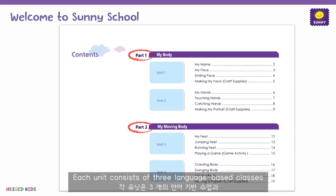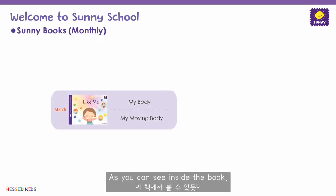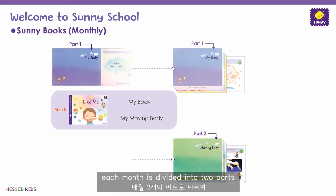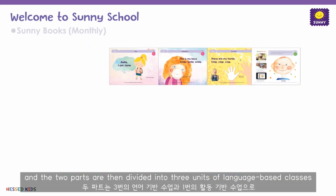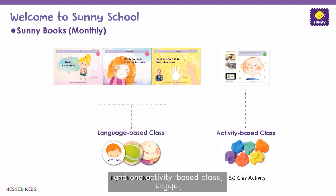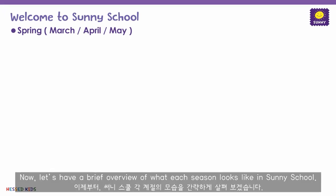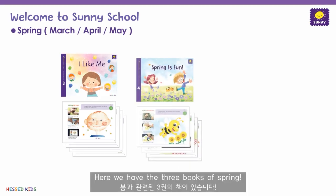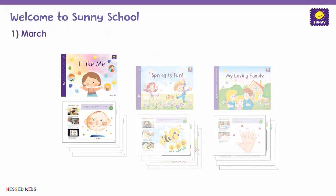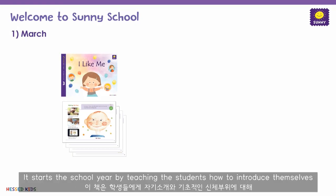Each month is divided into two parts. For instance, the month of March is divided into 'My Body' and 'My Moving Body.' The parts are then divided into two units. Each unit consists of three language-based classes and one activity-based class. As you can see inside the book, each month is divided into two parts, and the two parts are then divided into three units of language-based classes and one activity-based class.